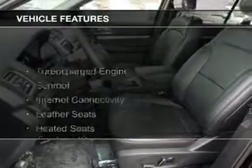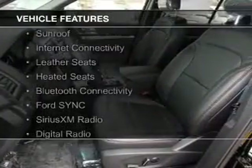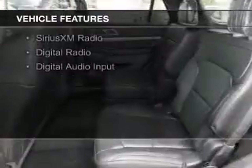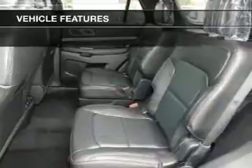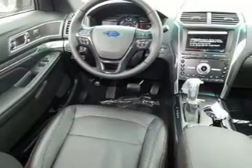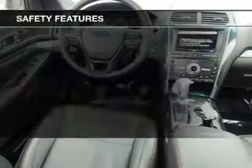The features include a turbocharger, a sunroof, internet connectivity, leather seats, heated seats, Bluetooth connectivity, Ford Sync voice activation, Sirius XM satellite radio, digital radio, and digital audio input.